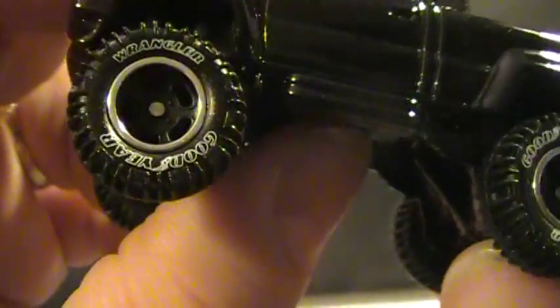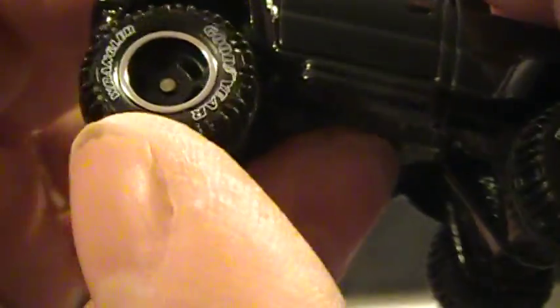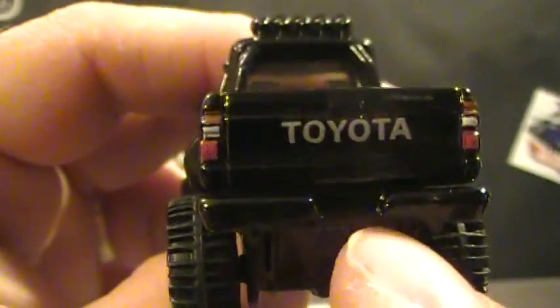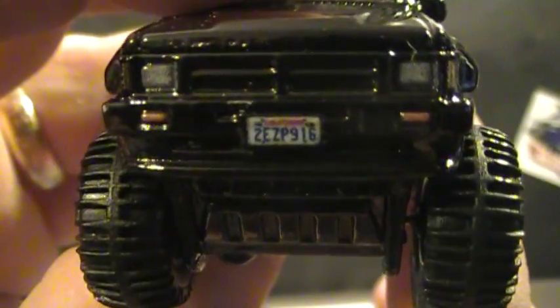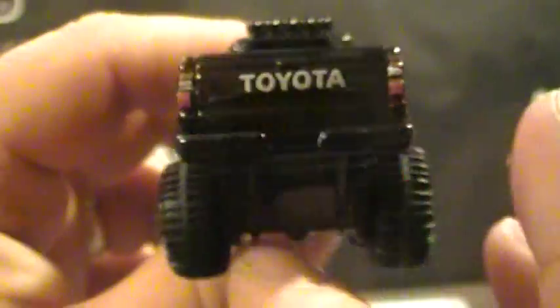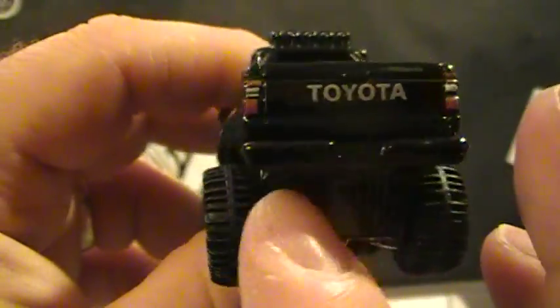Dropped it! On the tires you've got Goodyear, and you've got Toyota there. Funny thing is you don't have a tag there but you've got a tag there, which is strange.